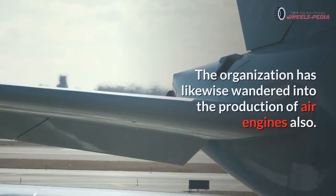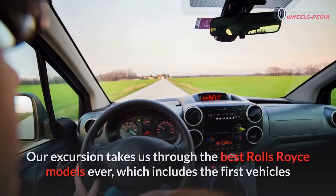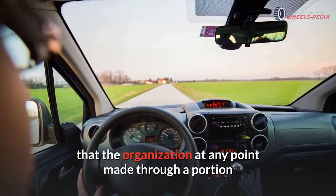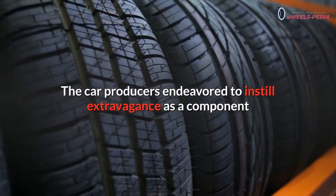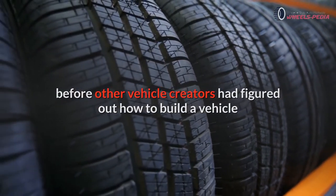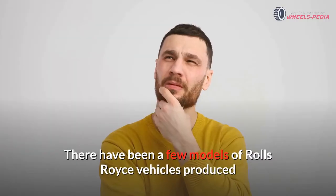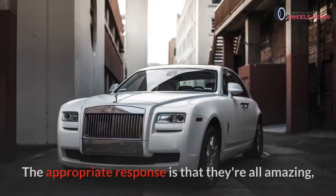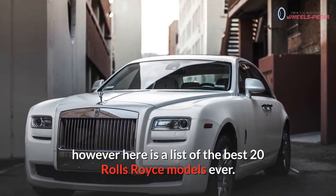The organization has likewise wandered into the production of aircraft engines. Our excursion takes us through the best Rolls-Royce models ever, which includes the first vehicles that the organization made through some of the more well-known current vehicles in use today. The car producers endeavored to instill extravagance before other vehicle creators had figured out how to build a vehicle that would run on the old dirt streets. Here is a list of the best 20 Rolls-Royce models ever.